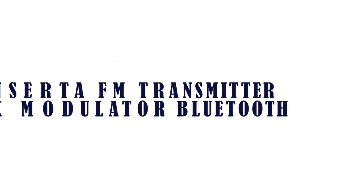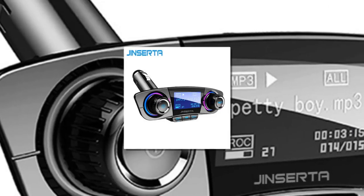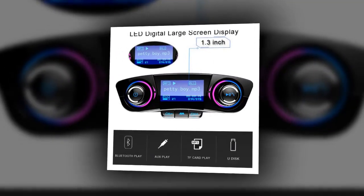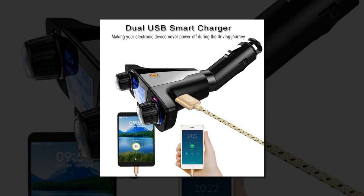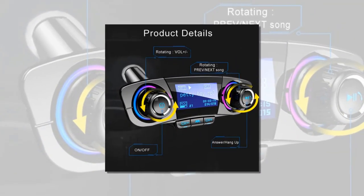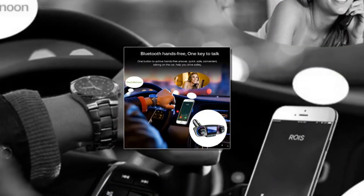Number 4 is Jinserta FM Transmitter O-Modulator Bluetooth. Bluetooth version 4.0, supports Bluetooth hands-free calling and Bluetooth music transmission. Double USB charging port DC5V / 2.1A can expand the portable device function, suitable for all mobile phones, tablets, and other electronic products to charge.